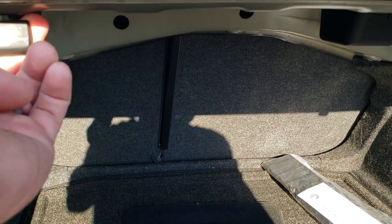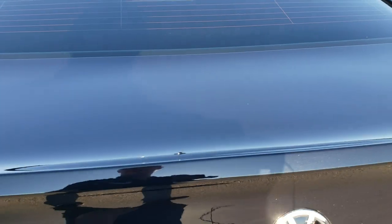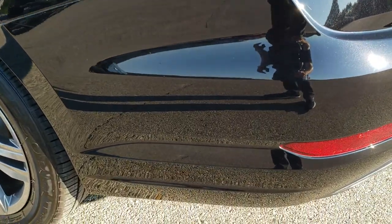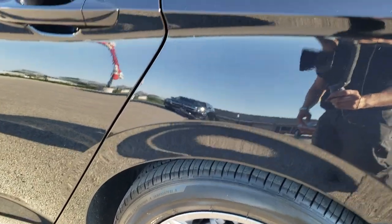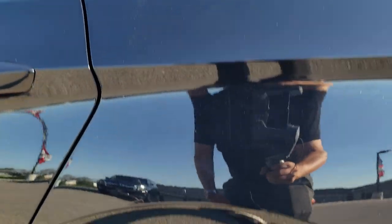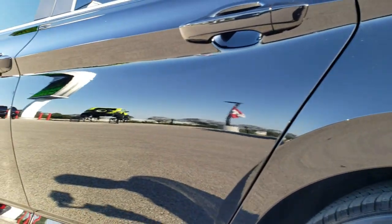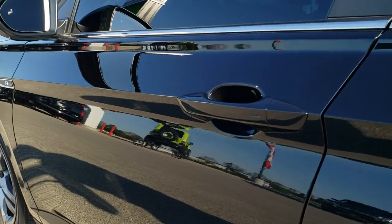The back seats do fold down — just pull that tab. The trunk lid is in nice shape. And as you go down the driver side it's just as nice as the passenger side — no dents or dings on this rear quarter. All looks really good.